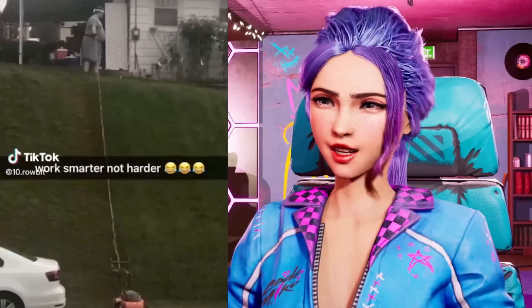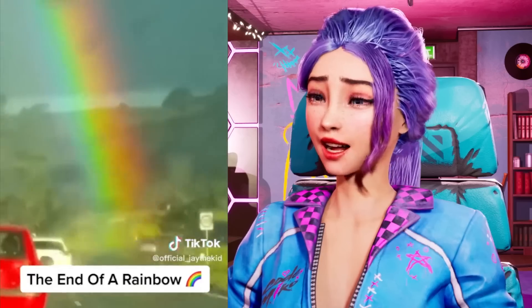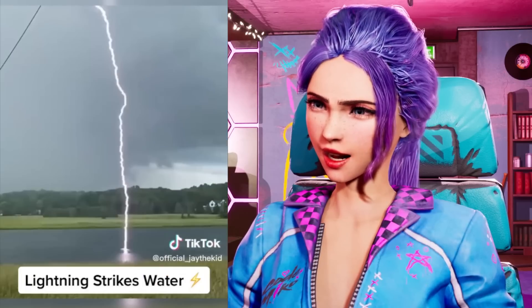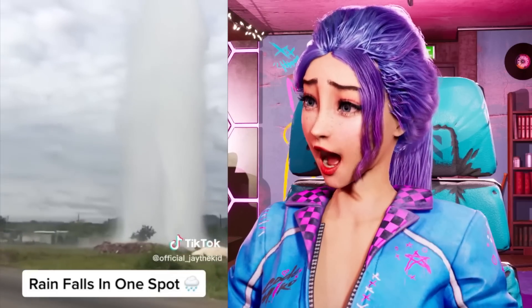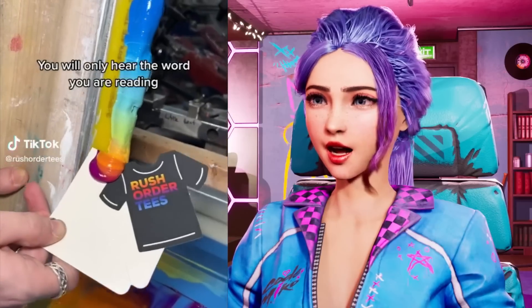You get an arm workout on top of it too! Things humans were never meant to see! It's the end of a rainbow! That is crazy! Rain falls in one spot?! I've actually seen this in Florida happen a lot!